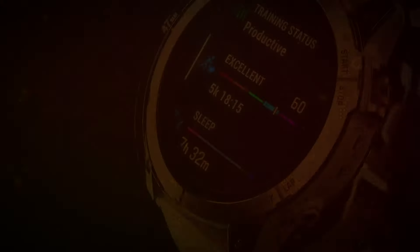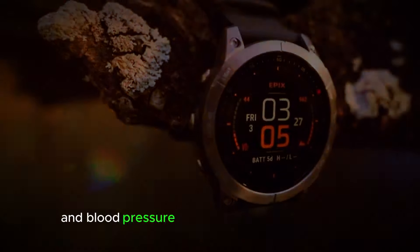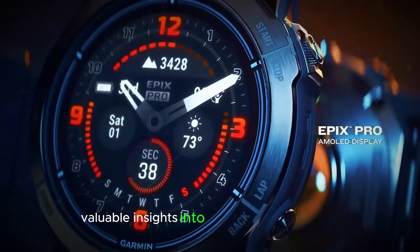Health Monitoring Marvels: Advanced health features like ECG (electrocardiogram) and blood pressure monitoring have been rumored. These additions would solidify the Fenix 8's position as a comprehensive health and wellness companion, offering valuable insights into your overall well-being.